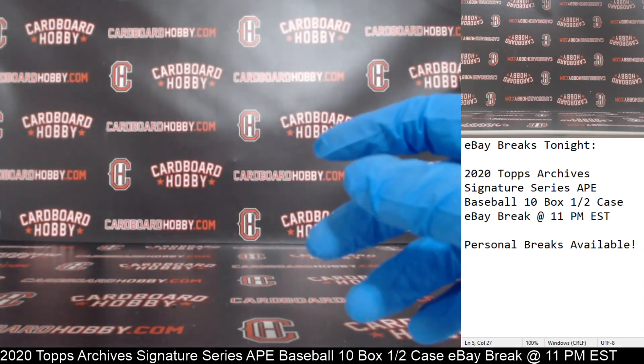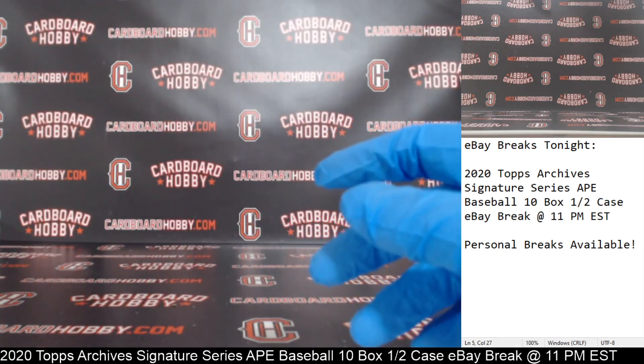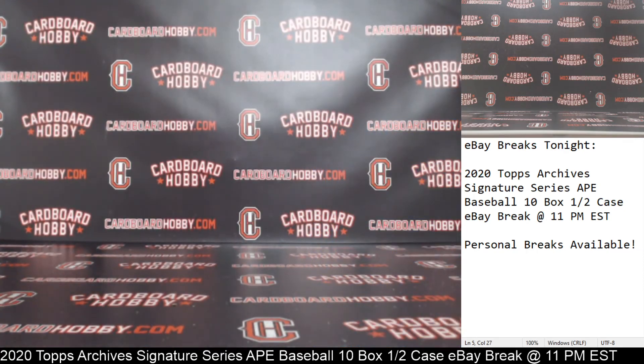Guys, I want to thank everybody so much for breaking — I really, really do appreciate it, guys. It really means a lot. We've got a big week — we're actually breaking every night this week, so please keep an eye out at CardboardHobby.com and Dugan1640 on eBay. Be smart, stay safe out there, and I'll stick around in case anybody has any questions. Thank you so much, really appreciate it.